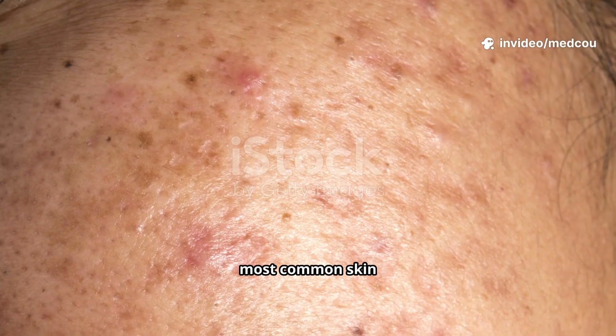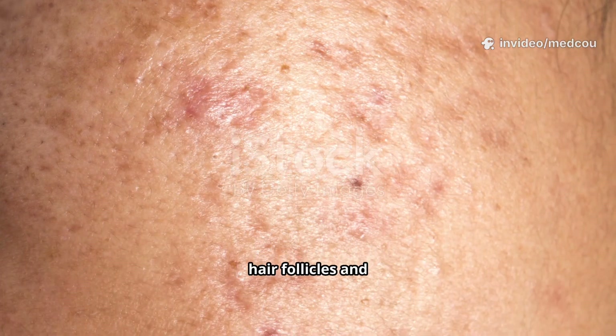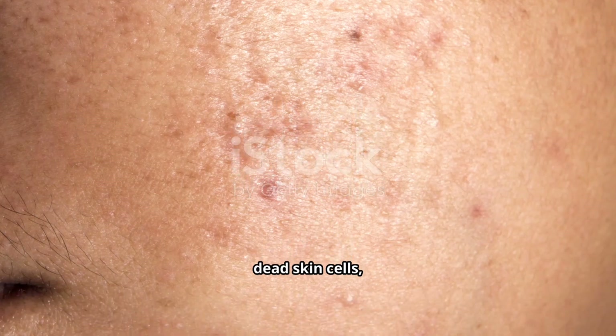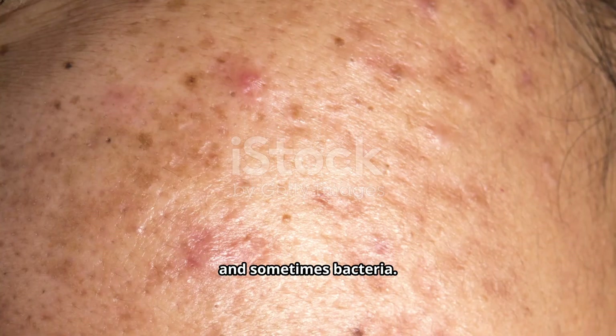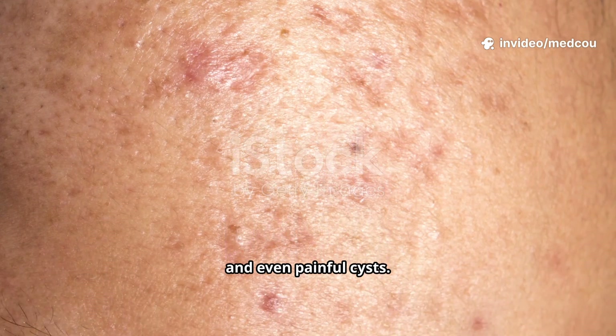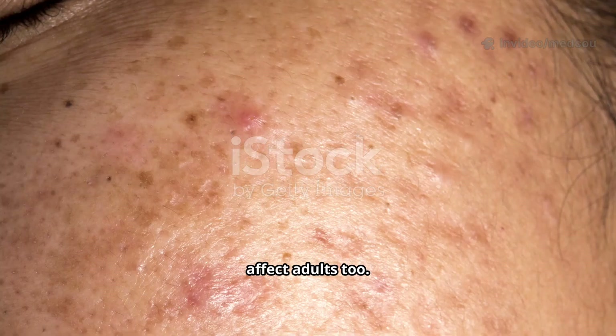Acne is one of the most common skin conditions worldwide. It happens when the hair follicles and oil glands in your skin get clogged with oil, dead skin cells, and sometimes bacteria. This leads to pimples, blackheads, whiteheads, and even painful cysts. Acne is most common in teenagers but can affect adults too.